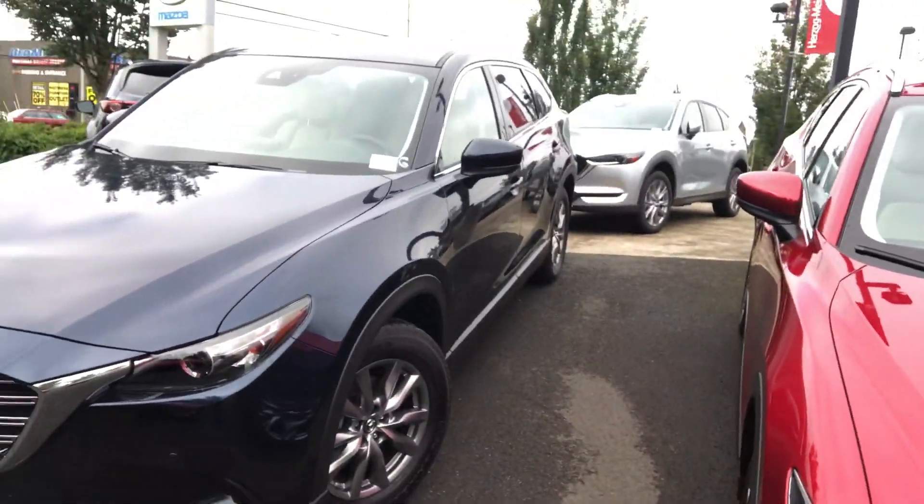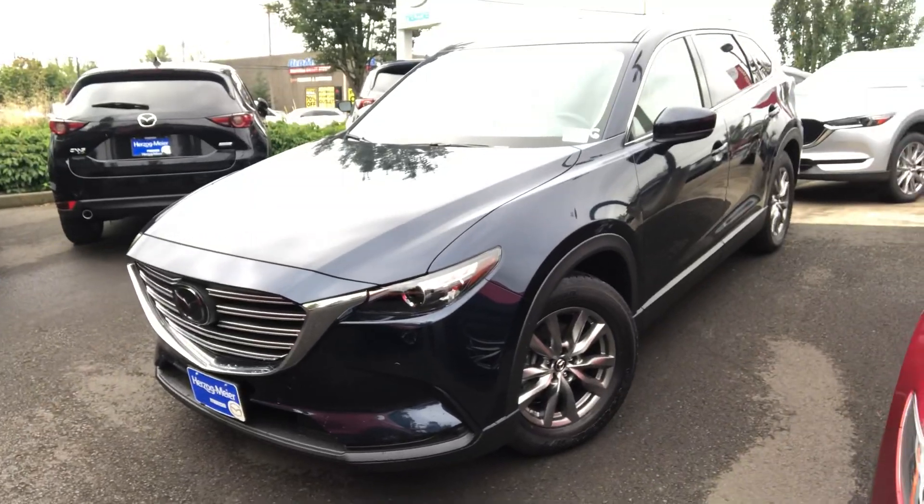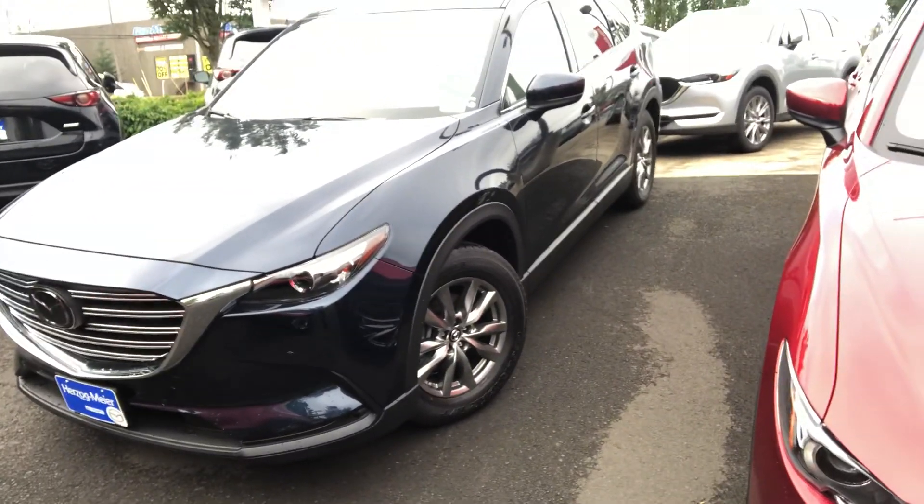I just wanted to show you the 2019 Mazda CX-9. This one here is the Touring model. I saw that it looks like you were looking on Kelley Blue Book at trading in your 2012 Mazda 5.